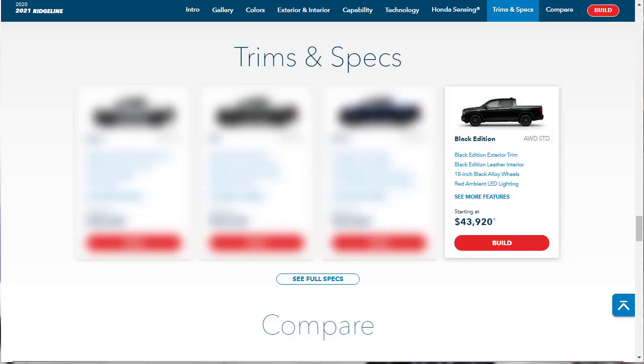At the top of the tier you have the Black Edition that starts at $43,920. The Black Edition is a cosmetic package that builds on the RTL-E with blacked out exterior trim, black leather interior with red accents, black wheels, and red LED ambient interior lighting.